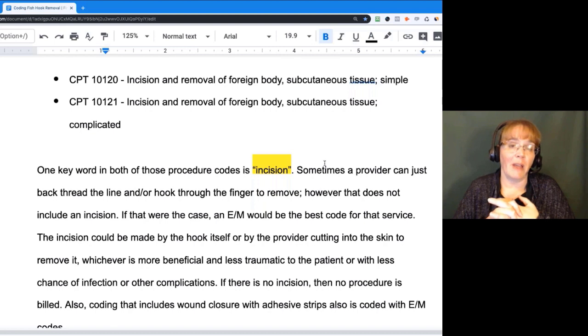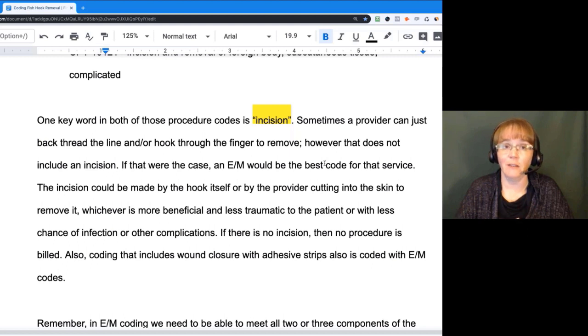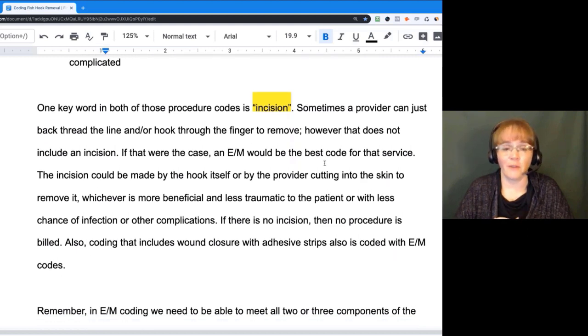It depends on what's beneficial to the patient — what's less traumatic, maybe if you're dealing with a small child — and also looking at infections or other complications that could come from that. The provider makes their medical judgment depending on how they're going to take care of this foreign body. So if there's no incision, then we're going to look at an E&M.